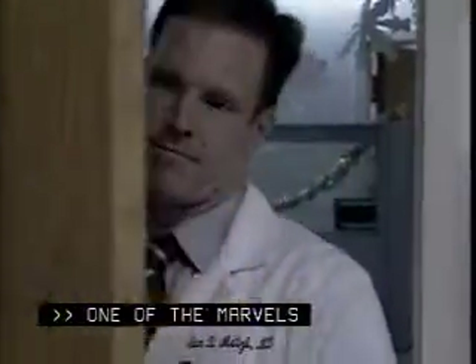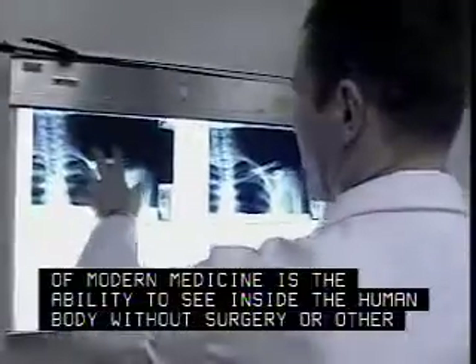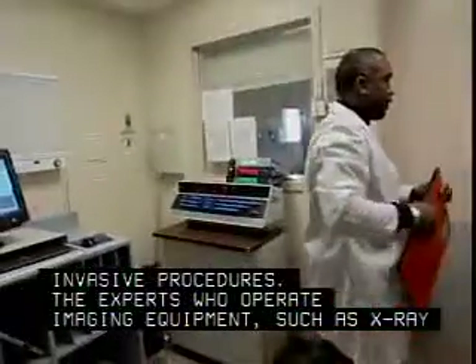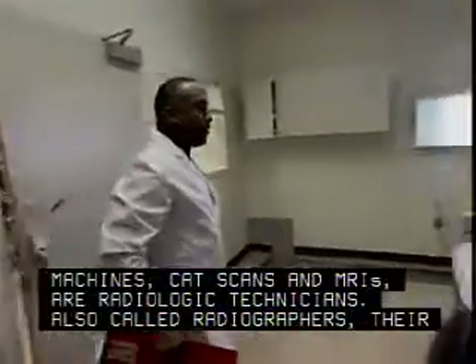One of the marvels of modern medicine is the ability to see inside the human body without surgery or other invasive procedures. The experts who operate imaging equipment such as X-ray machines, CAT scans, and MRIs are radiologic technicians, also called radiographers.